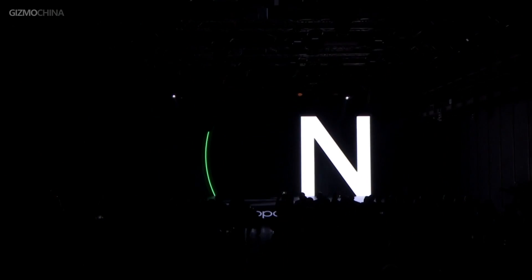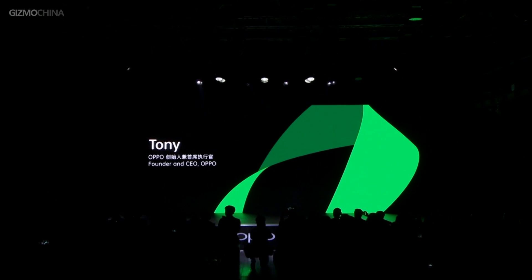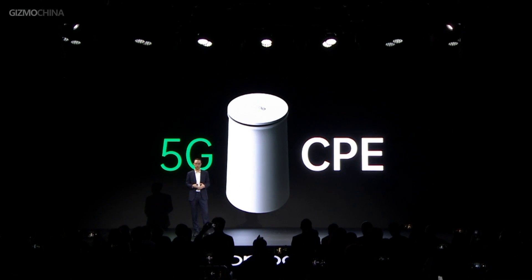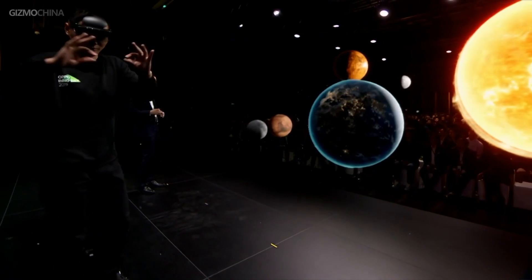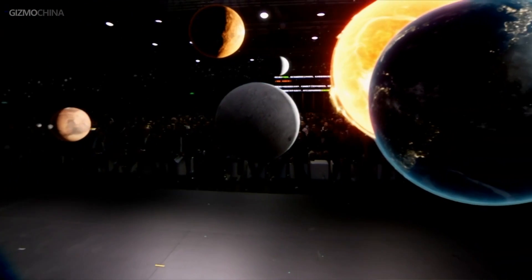Hello everyone, I'm Kieran from Gizmo China. Last December, OPPO held the Future Technology Conference 2019, highlighting OPPO's achievements and future concepts in 5G, AR technologies, and so on, which made us look forward to their achievements in 2020 even more.